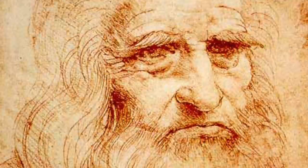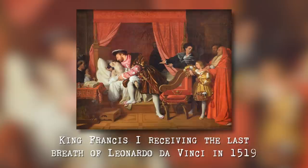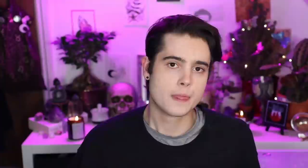Leonardo da Vinci brought the painting with him when he was invited to Paris by King Francis in 1516. The French king bought the Mona Lisa after Leonardo had passed away from Leonardo's assistant, though some sources conflict this. The Mona Lisa, also known as La Gioconda, fell into the possession of the French royals where it remained up until the French Revolution, going on permanent display in the Louvre in Paris in 1797. The Louvre is the world's largest art museum and also a historical monument in Paris, starting life as a castle before being transformed into a museum. The Mona Lisa largely remained in the Salon Carré up until that fateful day in 1911.